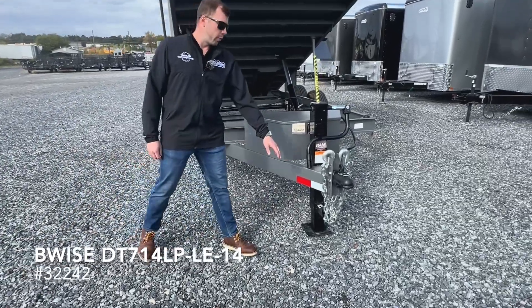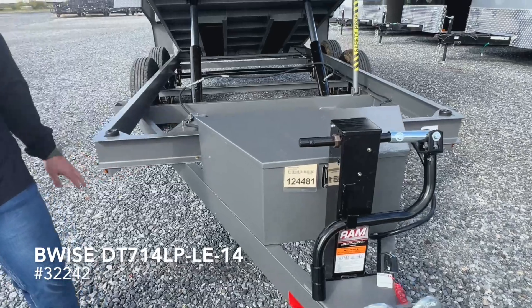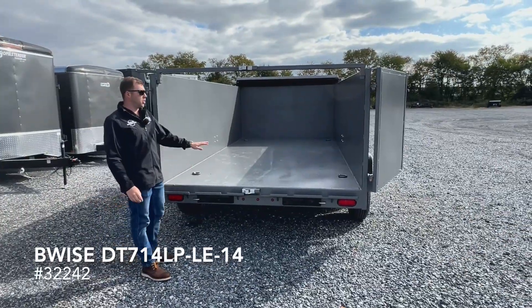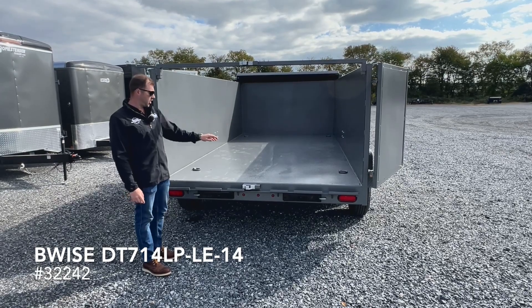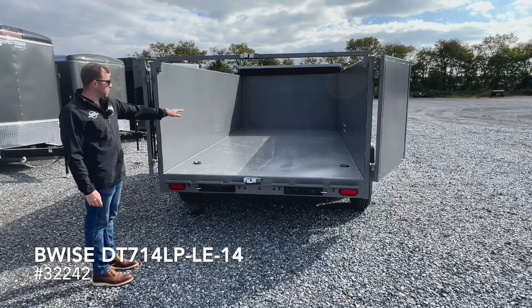This unit also comes equipped with an adjustable coupler, 12,000-pound drop leg jack, and twin cylinders. This B-Wise dump trailer was optioned with the 44-inch solid steel sides, hammer-toned finish, and comes with four D-rings inside the bed.